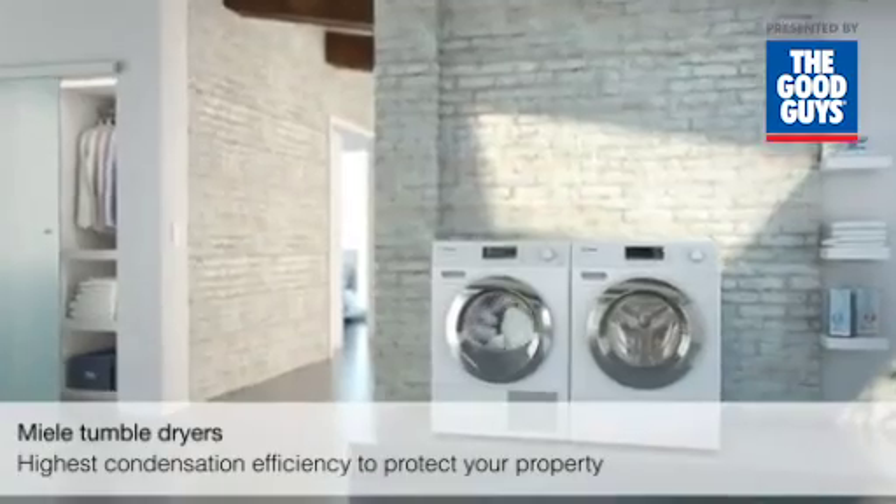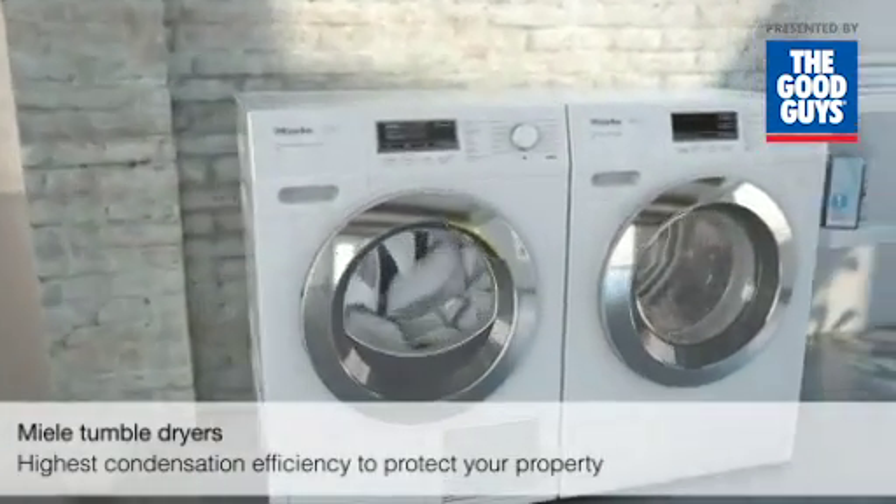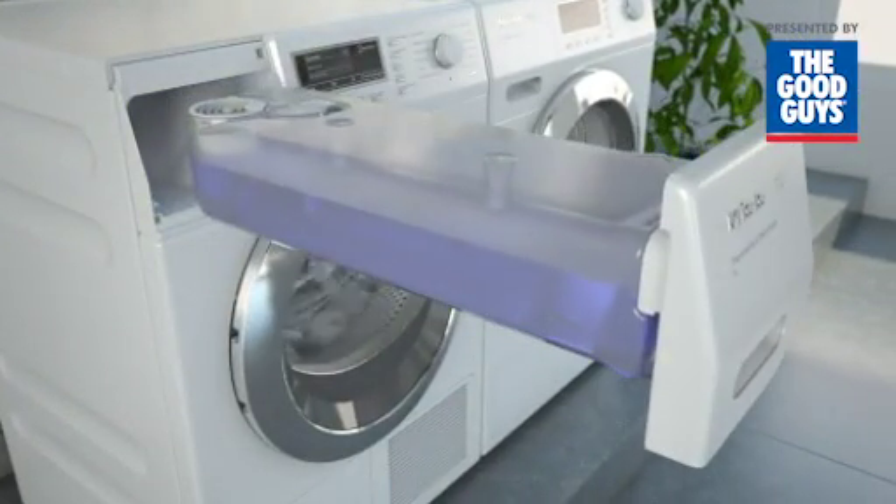Miele tumble dryers — highest condensation efficiency to protect your property. During the entire drying process, moisture is removed from laundry and collected in the condensate container.